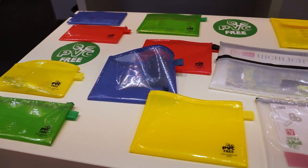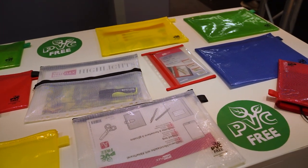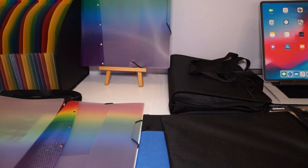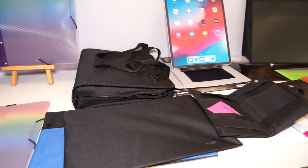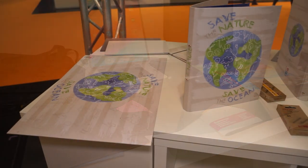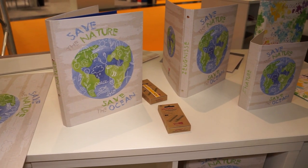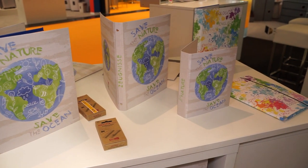Last but not least, a detour to a completely different area and to the company VELOFLEX. VELOFLEX is perhaps known to some from folders, cases and other products in the fields of filing. The company shows here clearly that also in this area environmental protection advances, and not only manufactured more environmentally friendly. For example, the well-known stable transparent pockets are PVC-free. In addition, attention is also specifically drawn to the issue with the series SAVE THE NATURE, SAVE THE OCEAN.